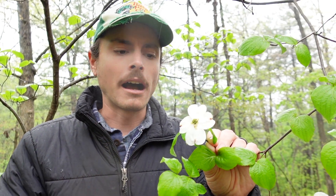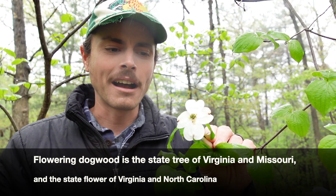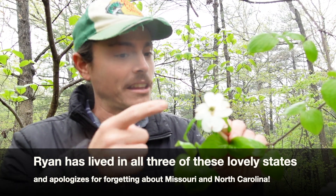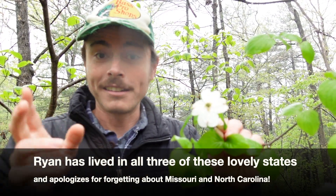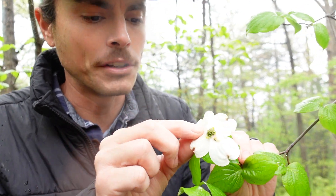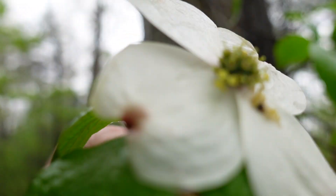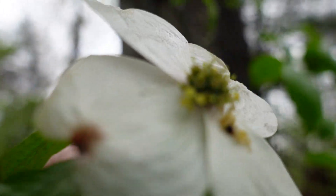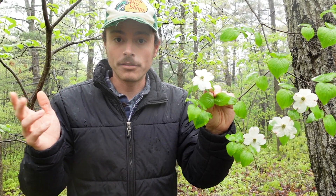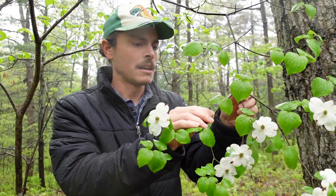This is the state flower and state tree of Virginia. It's a compound flower — not just one flower. Those white petals are not petals; they're leaf tissue. The actual petals are fused and visible on those small yellow flowers, which are not as showy as the entire compound flower.